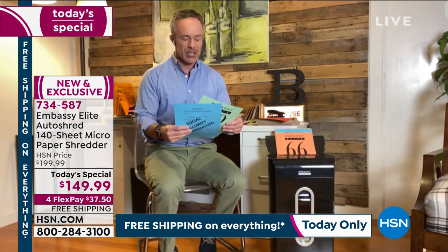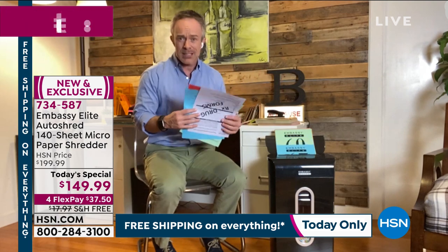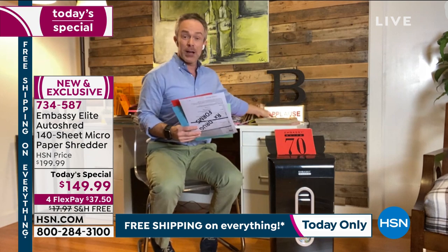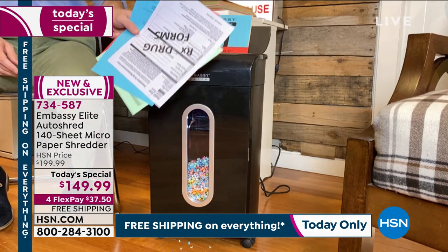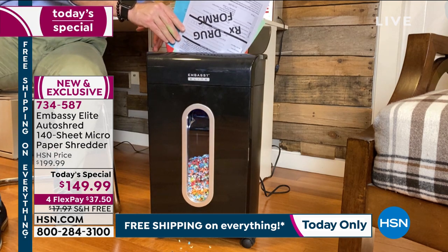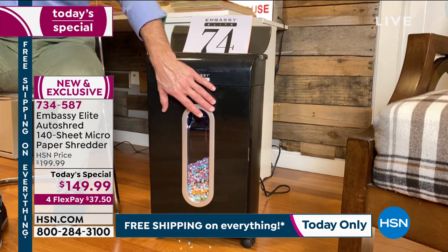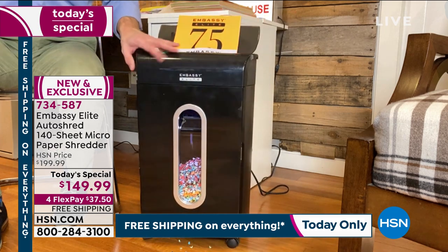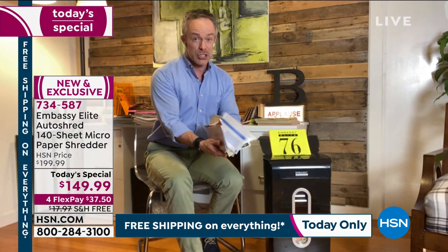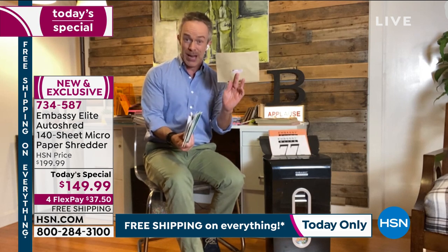A lot of us think it's just credit card statements and taxes — but it's also insurance information, social security documents, medical stuff. Bill found a credit card statement from 1994 — you can't just toss that kind of thing. He has a stack of five pages stapled together which he feeds right in — no need to remove staples. While it's auto-shredding in the back at page 70, he can simultaneously use the front tray, getting micro cut the whole time.